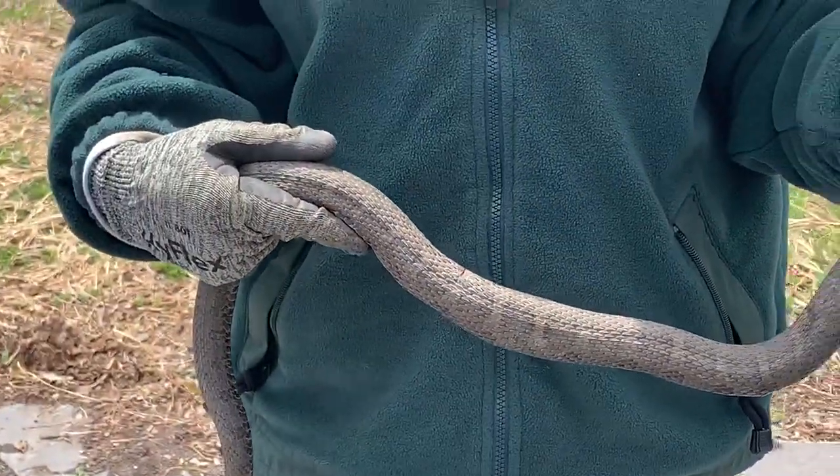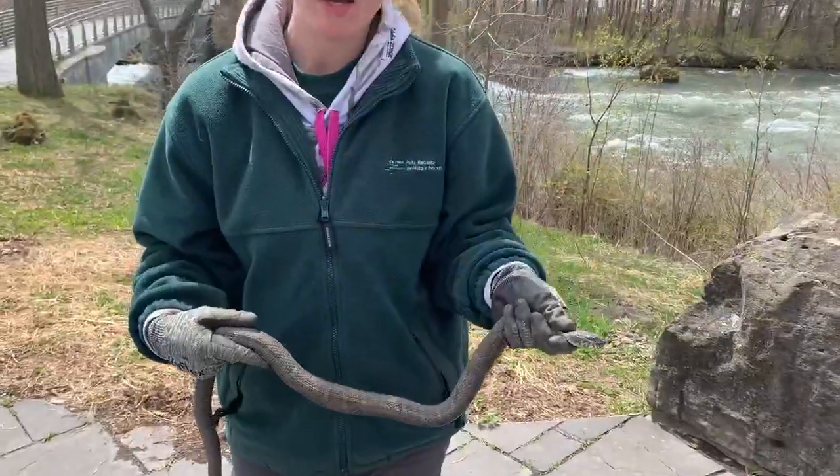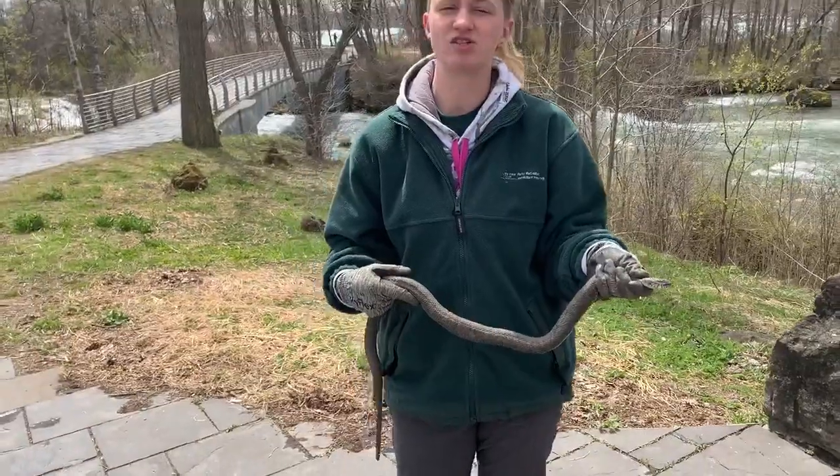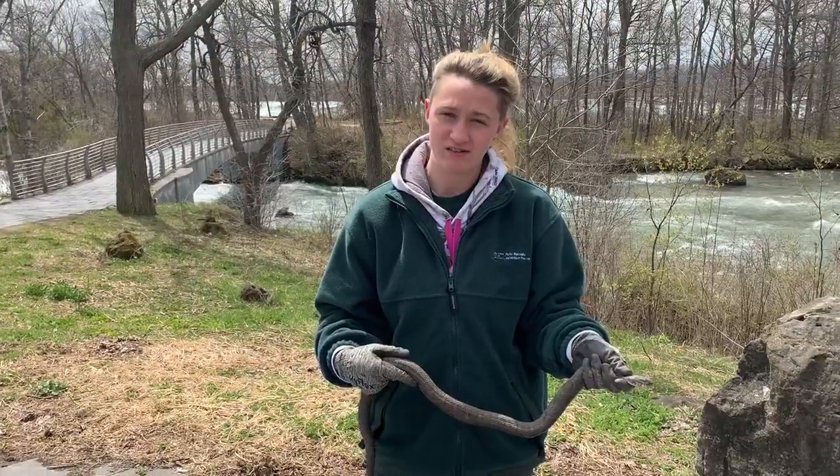He is non-venomous, so he won't hurt you, but he does have a pretty wicked bite, so that'll sting a little bit. So if you see these guys, you want to make sure to leave them right where they are, and they'll go right about their business.